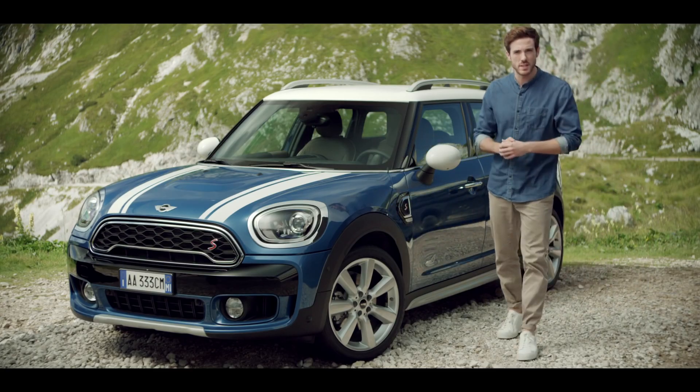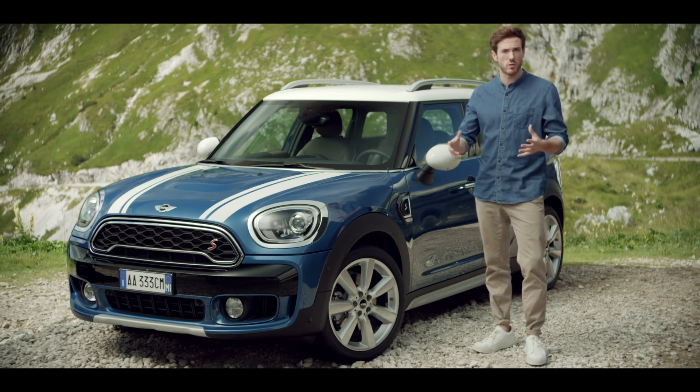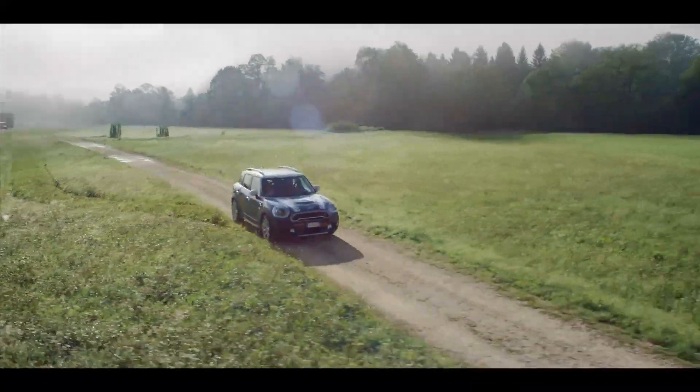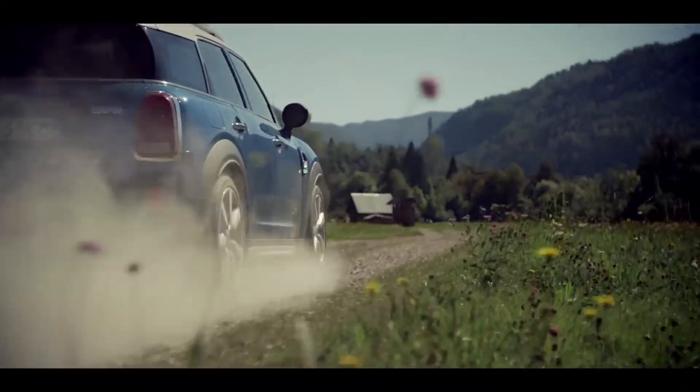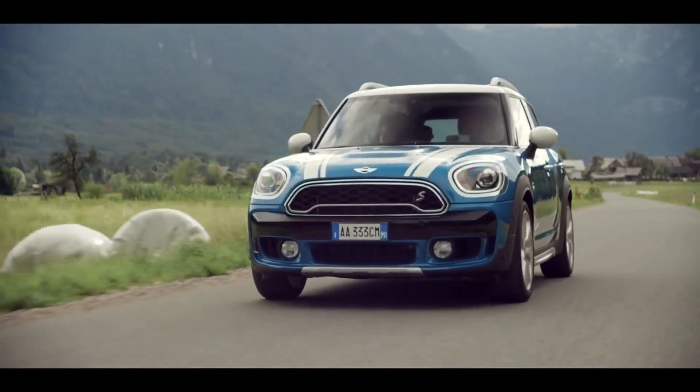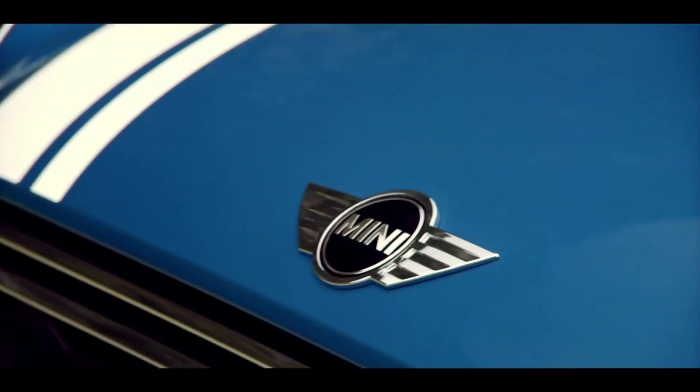If it's a MINI, you'll recognize it immediately, no matter what road it's driving on, or even if it's on a road. So the first thing that you'll notice about the new MINI Countryman is that it is, without a doubt, a MINI.